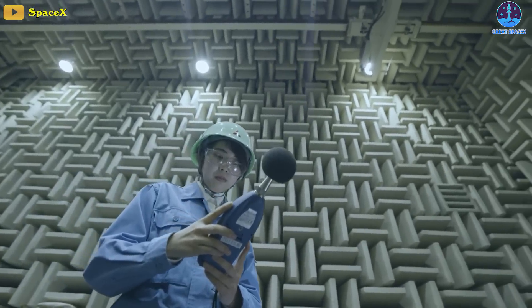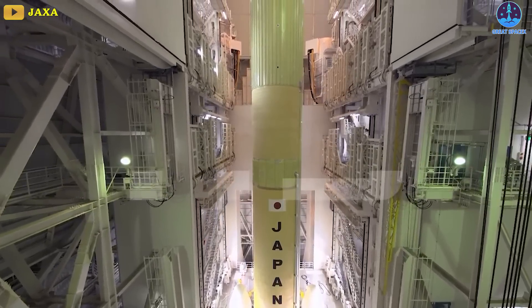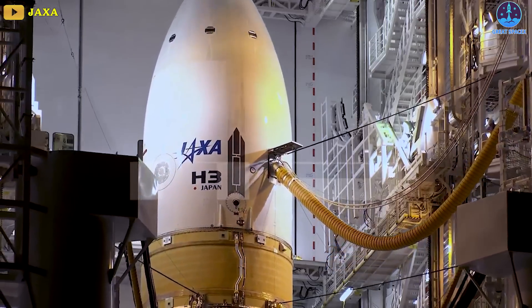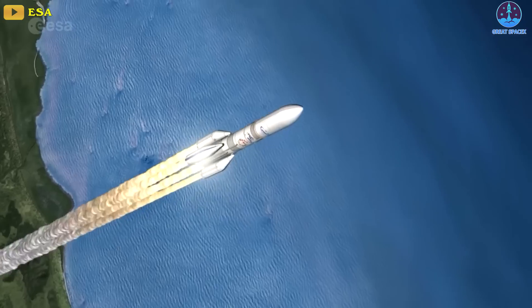They could be joined by foreign rocket makers, including Mitsubishi Heavy Industries, which could test Japan's H-3 rocket in February, and Ariane Space, which is working toward a test flight of Europe's Ariane 6 rocket.